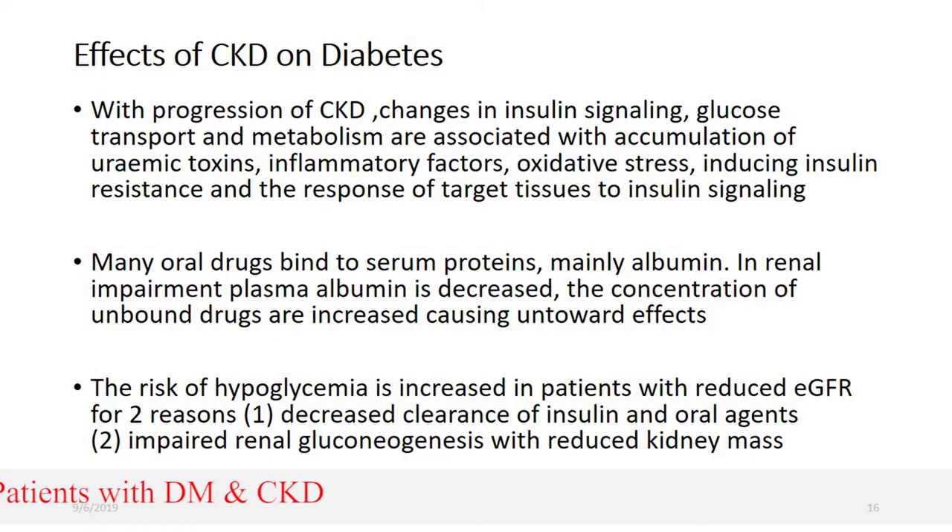What are the effects of CKD on diabetes? As CKD progresses, there are changes in insulin signaling, glucose transport, and metabolism. Accumulation of uremic toxins, inflammatory factors, and oxidative stress causes insulin resistance, and the response of target tissues to insulin signaling changes.